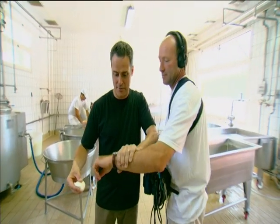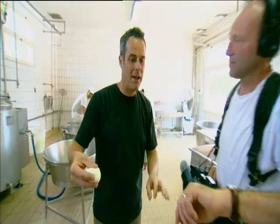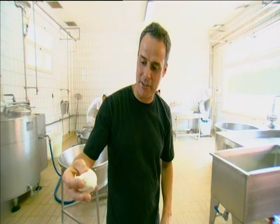Dave, come here. This is Dave's watch — what's that, Dave? Best part of 23 minutes. Look at that — it's finished.